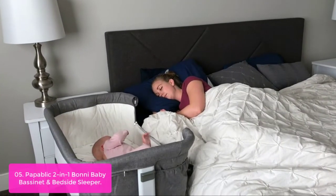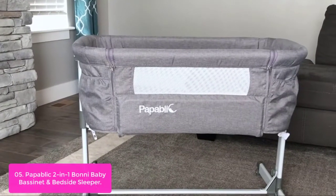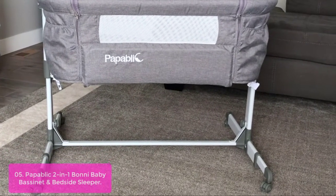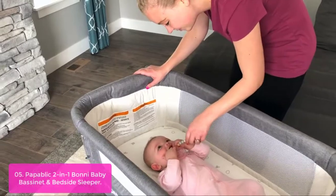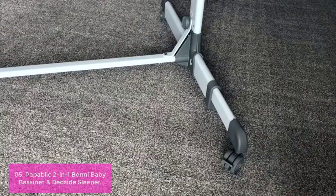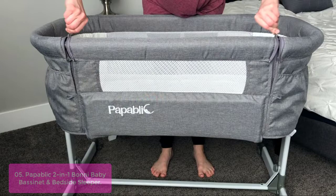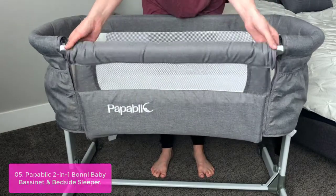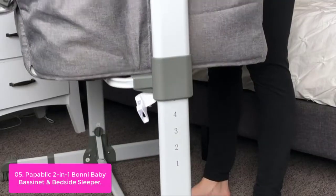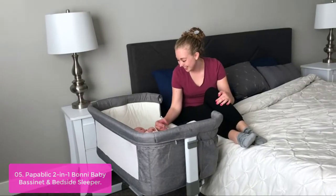List number five: Papablic 2-in-1 Bonnie Baby Bassinet and Bedside Sleeper. This premium bedside bassinet is crafted with the highest quality materials, including a sturdy iron and aluminum frame. The 2-in-1 Bonnie Bedside Sleeper and Bassinet features easy-glide height adjustment with safety auto locks. Five positions adjust to fit most adult beds. Lift open the side wall to position the bedside sleeper at your bed and soothe your baby at night. The bassinet also has soft mesh panels for breathability and visibility. Easily move the bedside bassinet from room to room and keep your baby cozy and close.